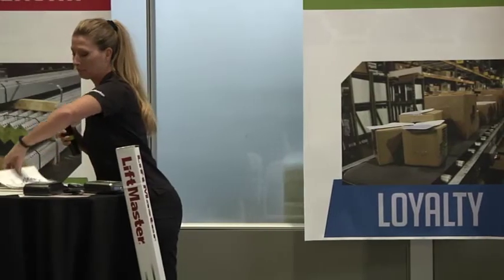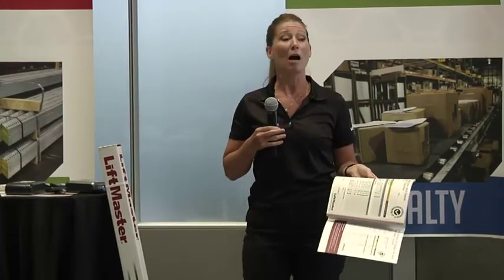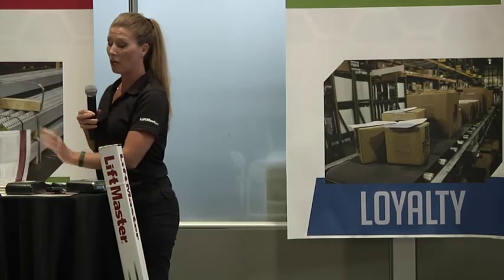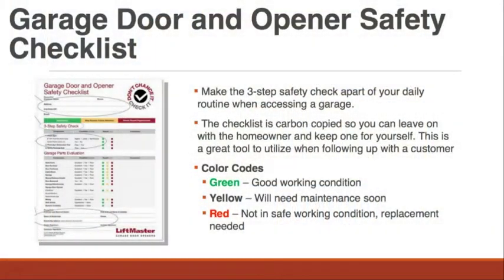These checklists come in a binder with copies — you leave a copy with your homeowner and keep a copy for yourself. Especially if you find an opener or a whole system that is totally unsafe, fill that out, hand it to them, and keep a copy in your file. That way, if something ever happens, you've got a record that you've told that homeowner they have an unsafe operator. You can get these from us — we've created this as a tool for you to have.